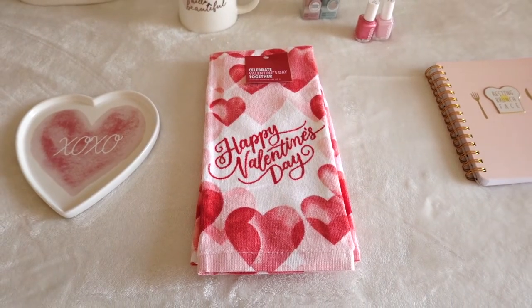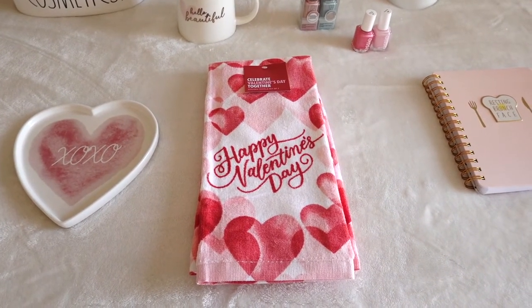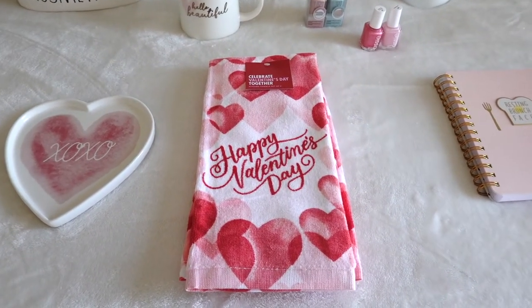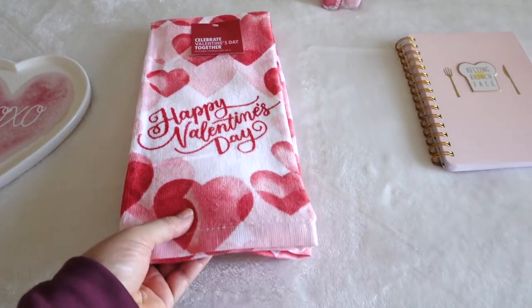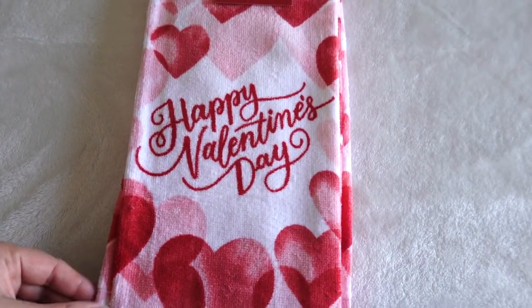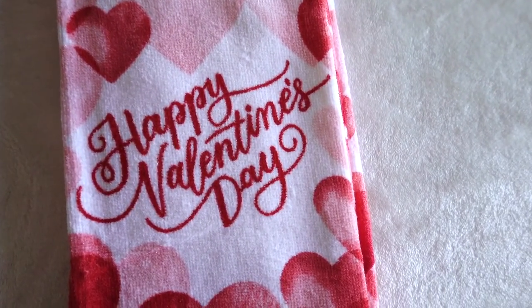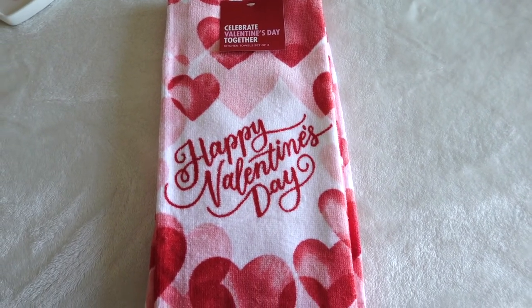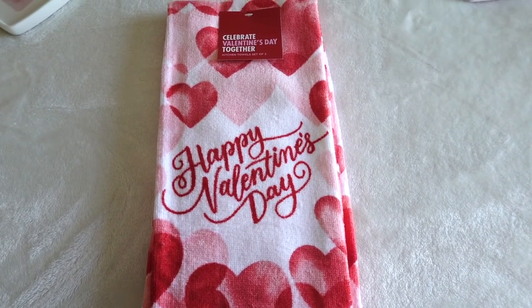I went to Kohl's — I didn't vlog there, I should have guys, so maybe I'll go back another day just so I could show you. And I picked up these cute dish towels. You guys know I'm obsessed with dish towels! These were $13.99 for a set of two, but I got them for $6.99.